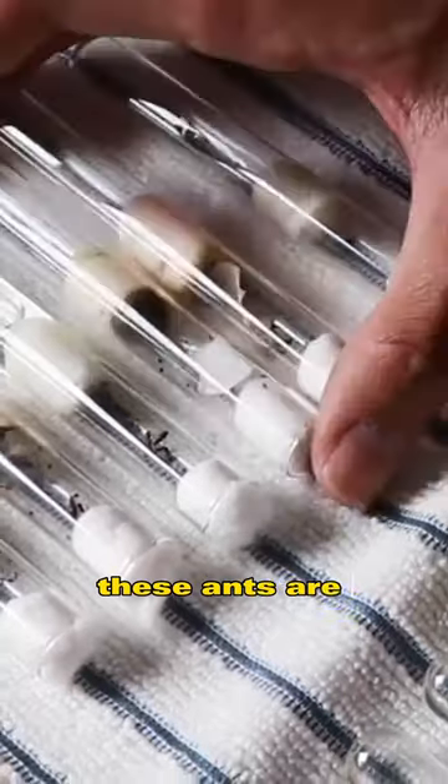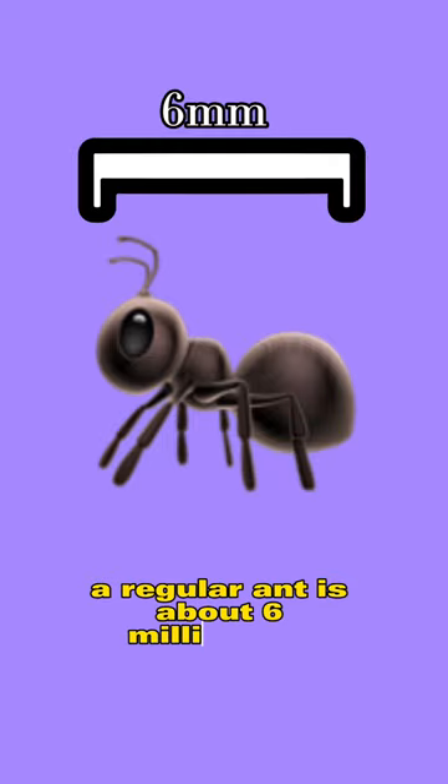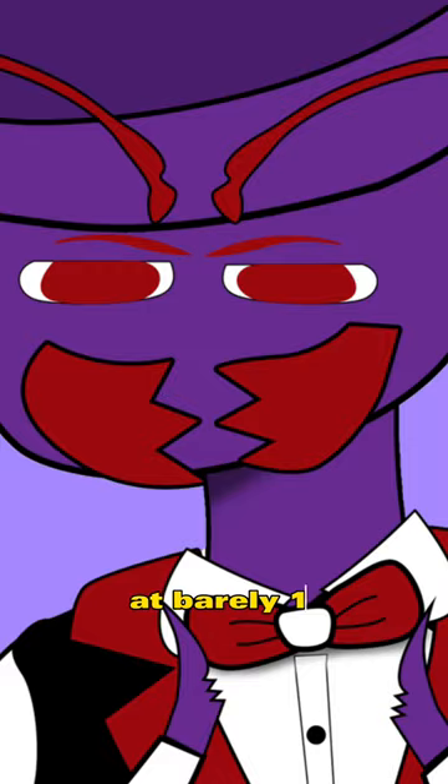How many times have you looked at something and said, wow, that's really small? These ants are one of the smallest things I have ever seen. A regular ant is about 6 millimeters, but this species is less than one-third of the size at barely one millimeter.